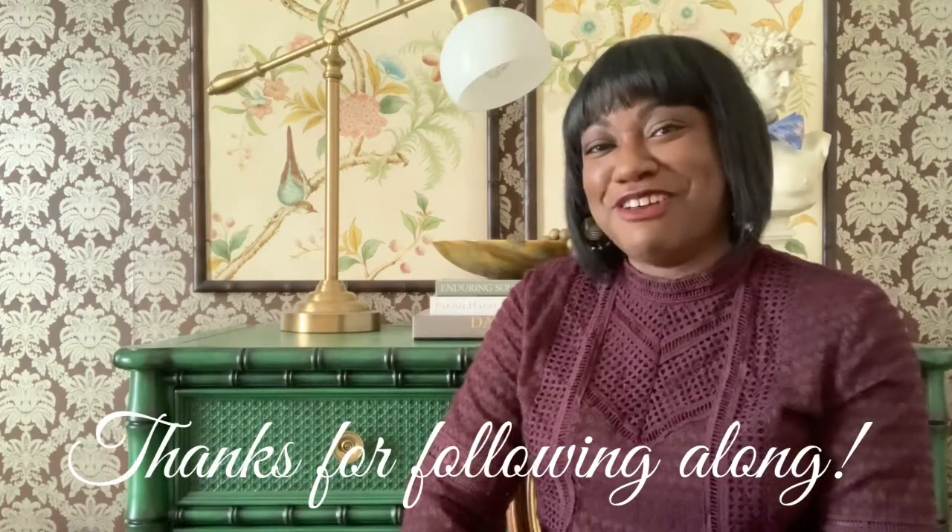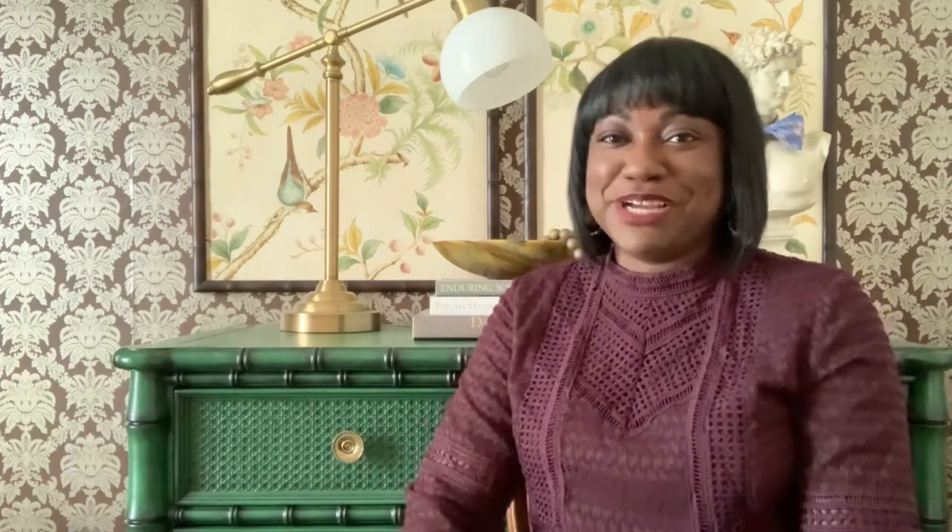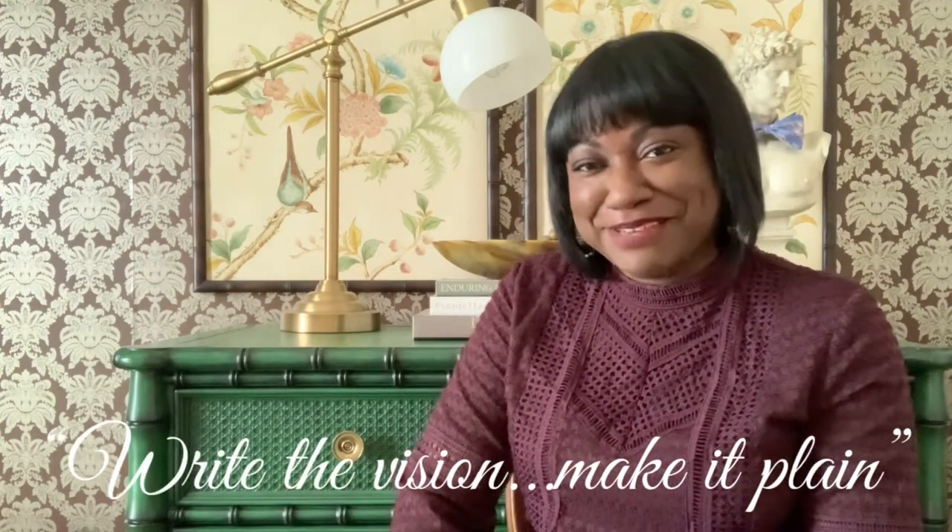Can't wait to share it with you guys. Thanks so much for joining in and for following along. I hope you found a little bit of inspiration. And remember, if you've got dreams, those dreams need detail. So get to planning. Write the vision and make it plain. I'll see y'all next time. Bye.